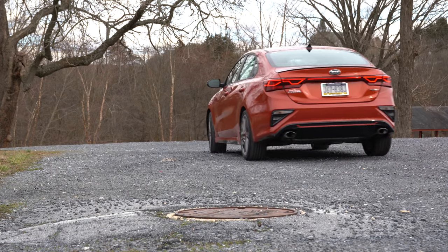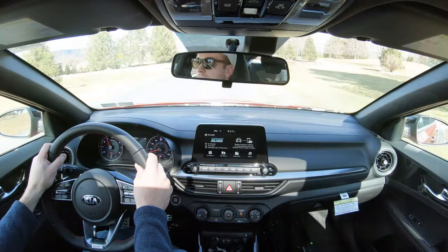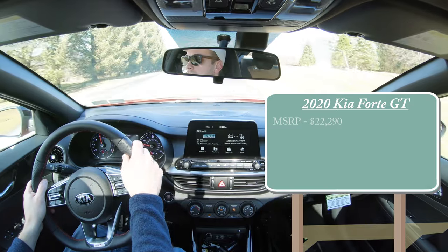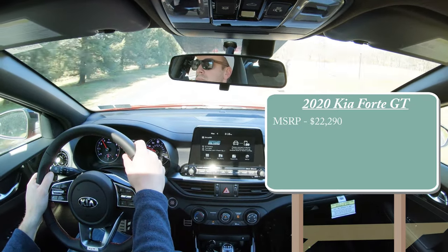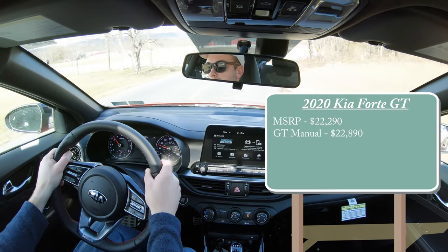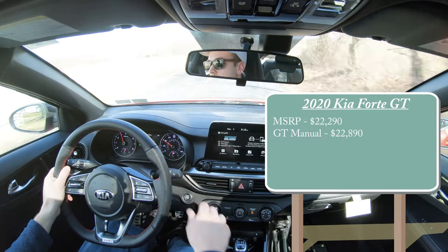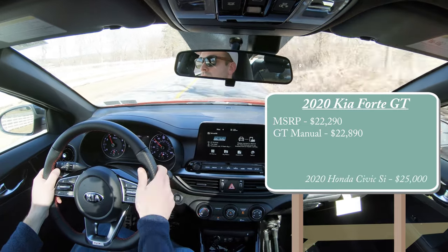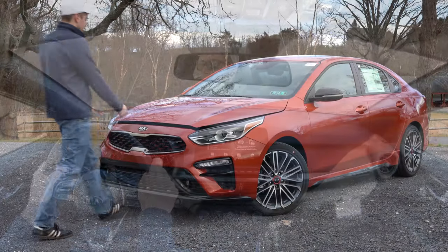Pricing for the 2020 Kia Forte GT starts at $22,290. The GT manual we have today starts at $22,890. There is a ton of value here because the Civic Si is going to set you back $25,000, so this is essentially the competitor for thousands less.